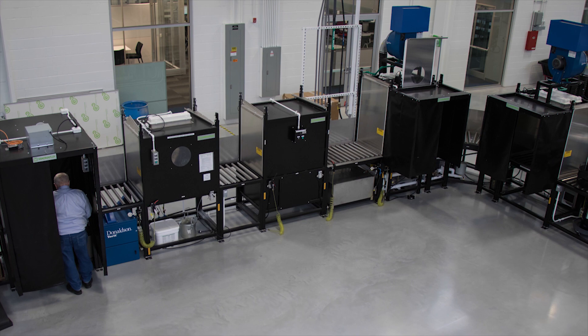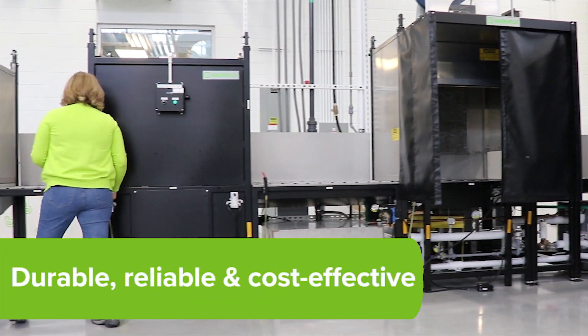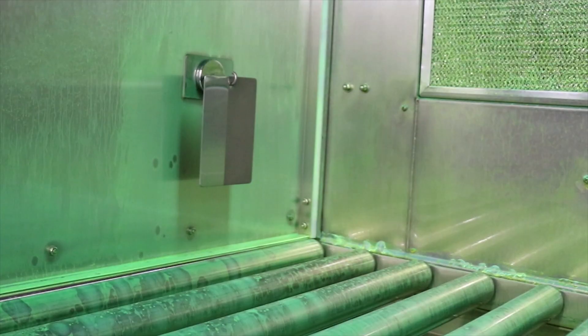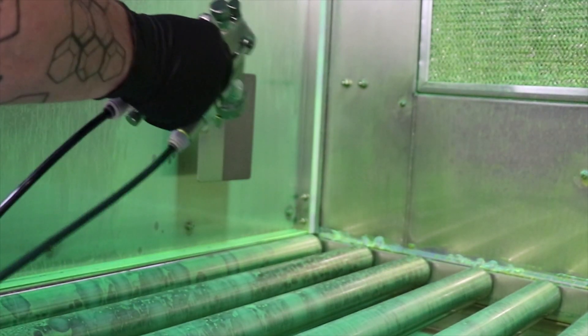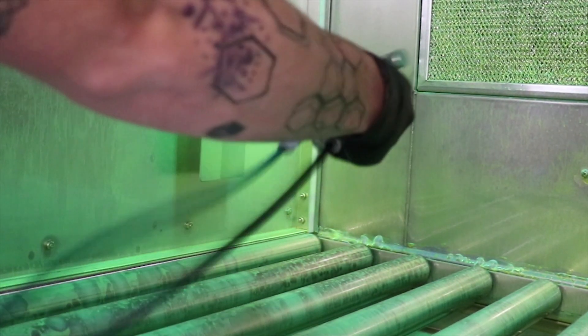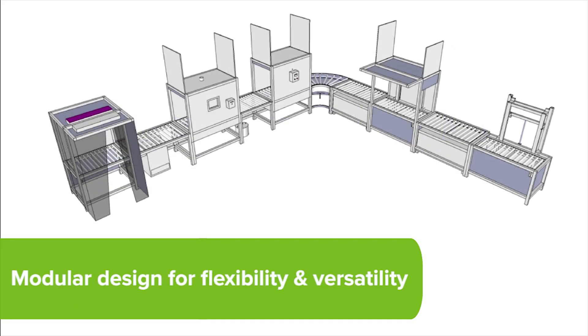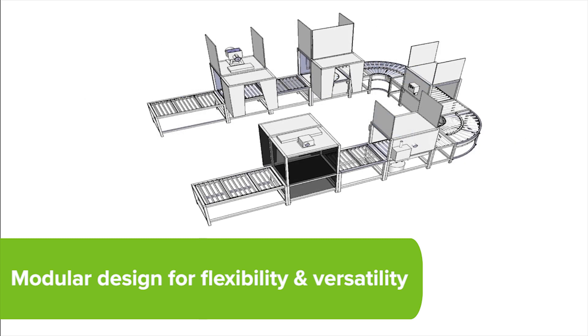Magniflex's modular penetrant testing systems make it simple and cost-effective to design the right equipment for your inspection process. Regardless if your process is water wash, lipophilic, or hydrophilic, we offer multiple floor plan options so it is easy to create the ideal FPI system to meet your needs and processes.